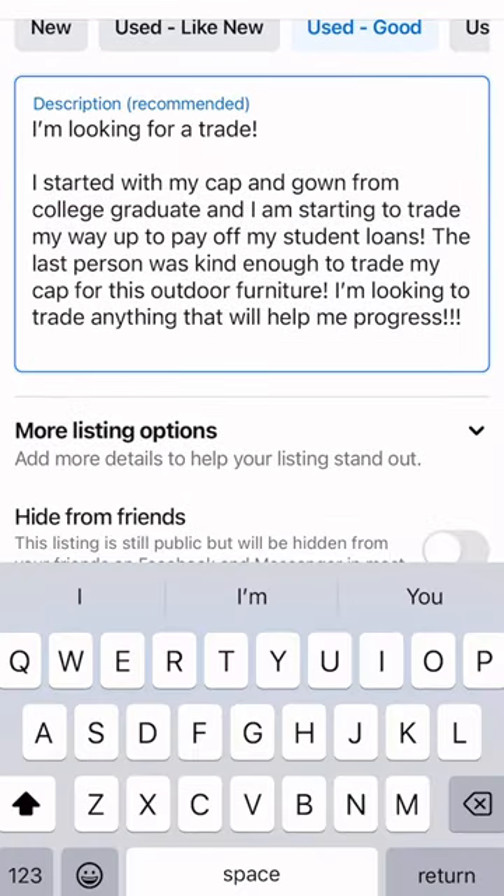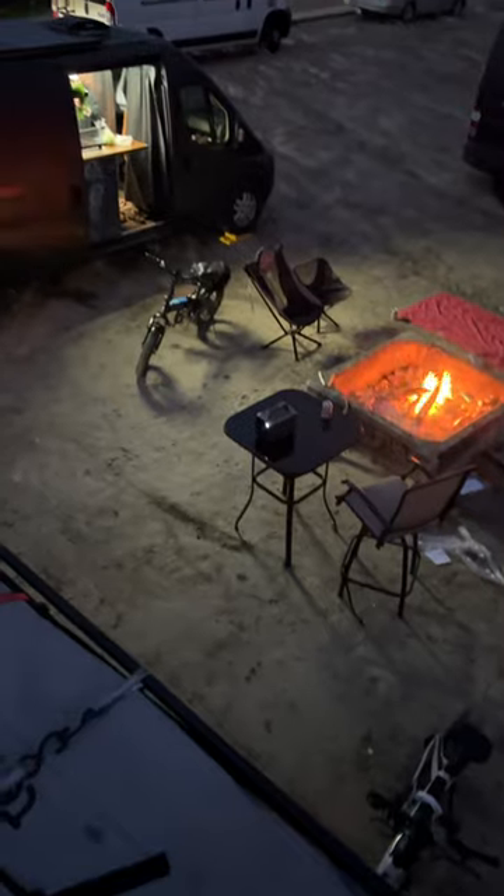So I listed the item back on Facebook Marketplace, looking for another trade. While I let that simmer, I got together with some friends, and we put the chair and table to good use. We all gathered around a fire and had a movie night on the side of my bus. My goal is by the end of this series, I can pay off my student loans, which is about $50,000.